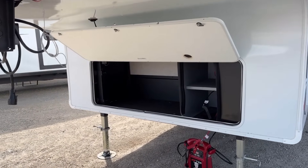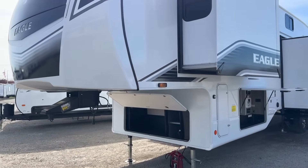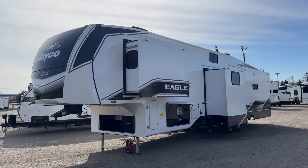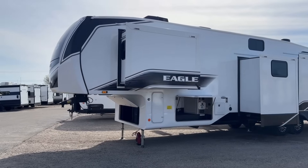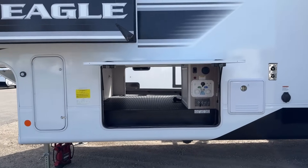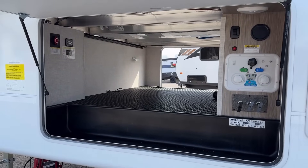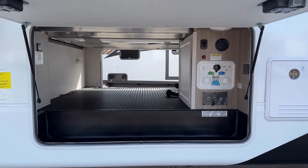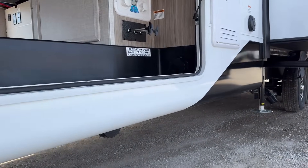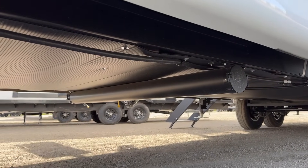There's an interesting option — I think it's called their dry-camp package — where you can get this generator-prepped, and when you do that your 30-pound propane tanks jump up to 40s, giving you up to 80 pounds of propane. They don't actually offer a factory generator on Eagles, which has always surprised me a bit. If you look at this, it does a lot of the really important stuff a higher-dollar unit like a North Point does, but a little smaller, lighter, and a chunk less money. If you think you could get by with an Eagle but need a generator — Eagle can do it.